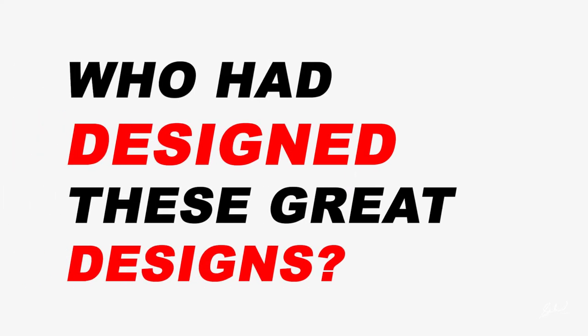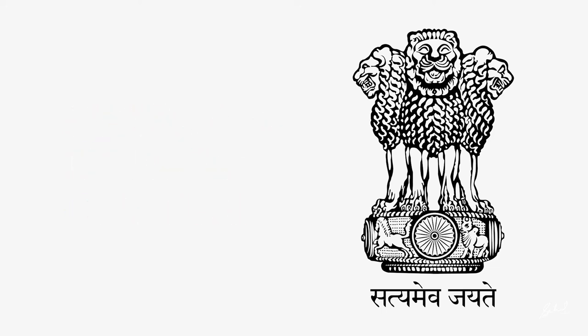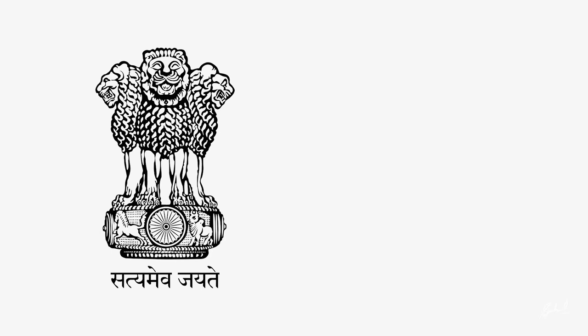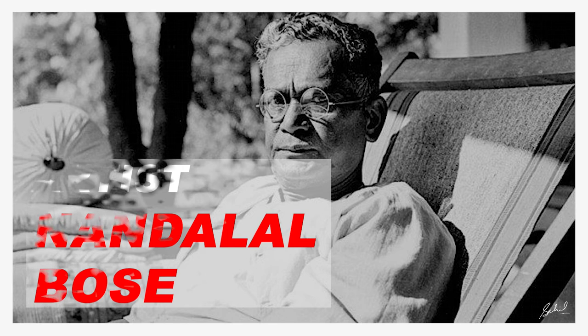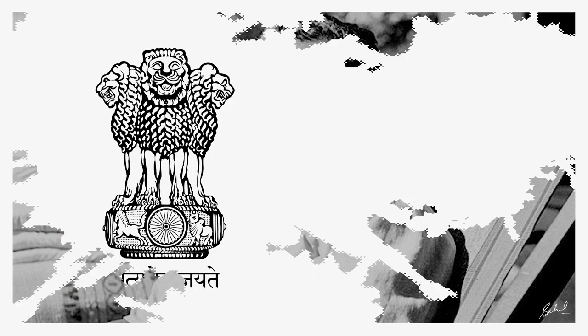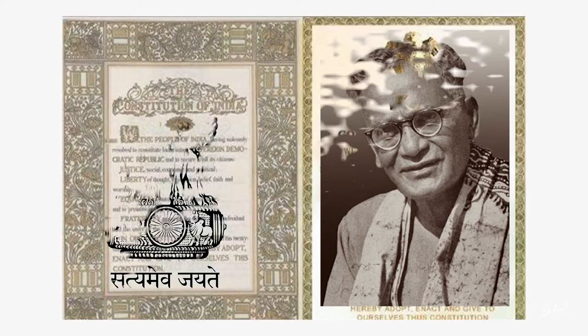Now the question comes: who designed these great designs? Coming to the national emblem of India — before going deep into that, I would like to say that the Indian constitution is a vital part that describes the national emblem. The task of beautifying the original copy of the Constitution of India was given to Nandalal Bose by the INC, the Indian National Congress. Nandalal Bose set out to complete this task.